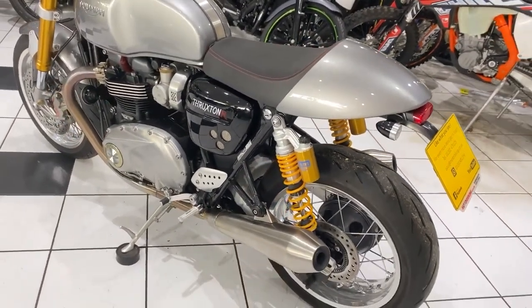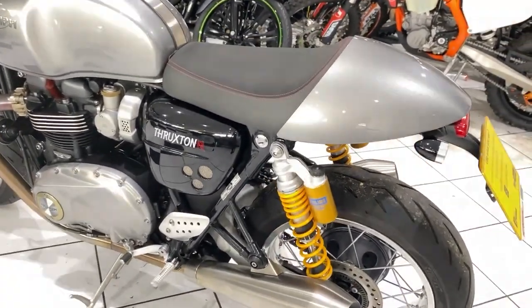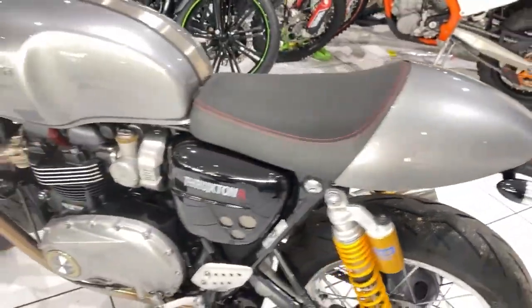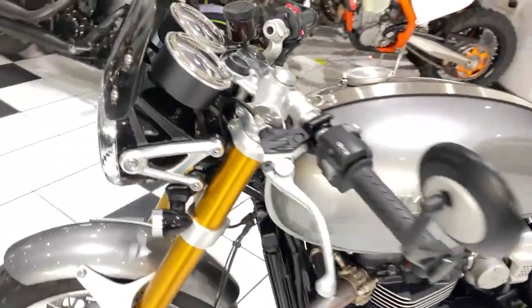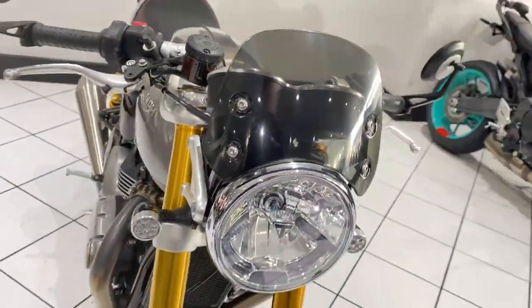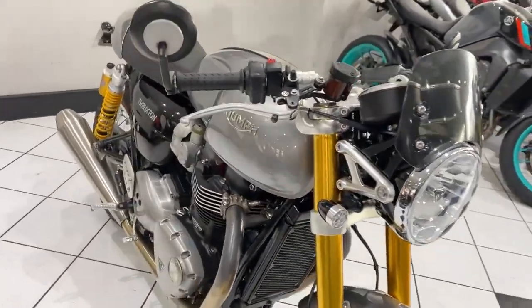Well, very standard and unmolested. This machine has the Triumph LED indicators — they're the short versions. It also has the Triumph Mini fly screen, the tinted version. Apart from that, very standard and original.